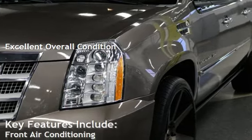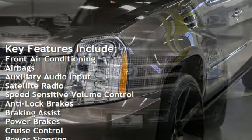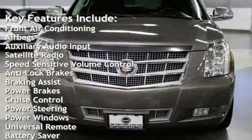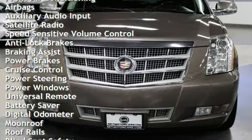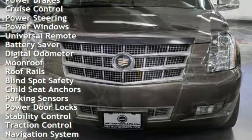Key features include front air conditioning, airbags, auxiliary audio input, satellite radio, speed-sensitive volume control, anti-lock brakes, braking assist, power brakes, cruise control, and power steering.